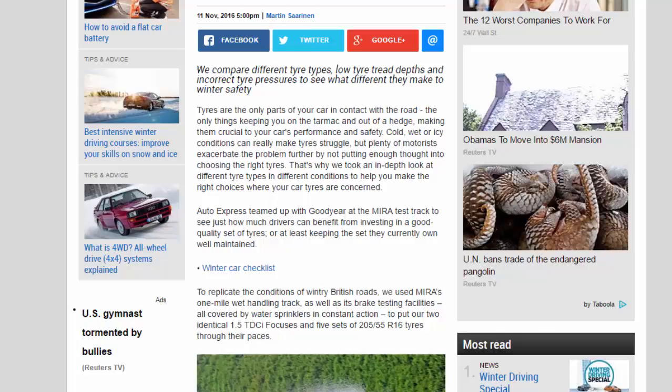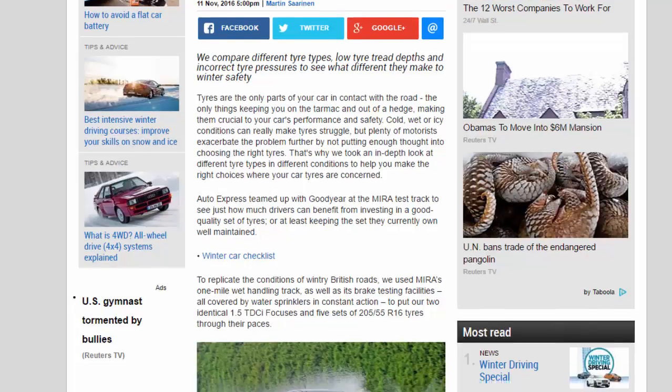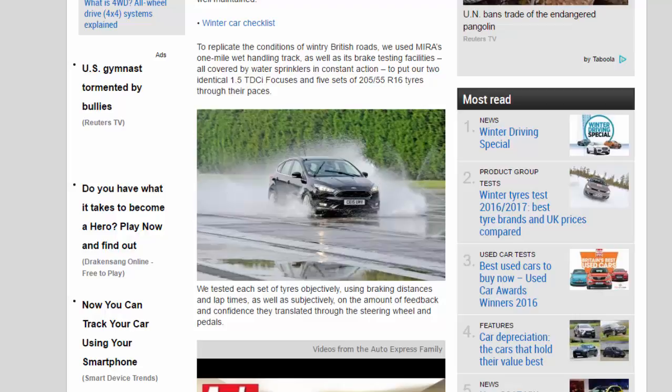Auto Express teamed up with Goodyear at the Myra test track to see just how much drivers can benefit from investing in a good quality set of tires, or at least keeping the set they currently own well maintained. To replicate the conditions of wintry British roads, we used Myra's one-mile wet handling track, as well as its brake testing facilities, all covered by water sprinklers in constant action, to put our two identical 1.5 TDCi Focuses and five sets of 205-55 R16 tires through their paces.